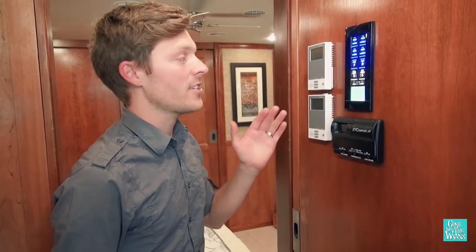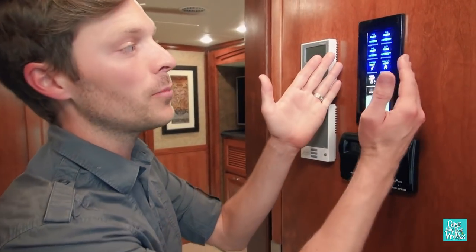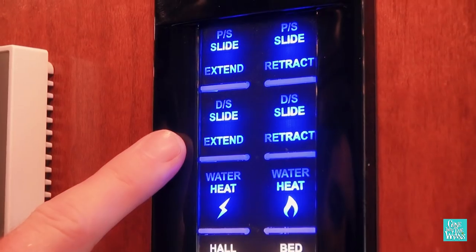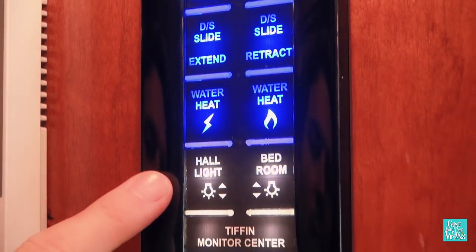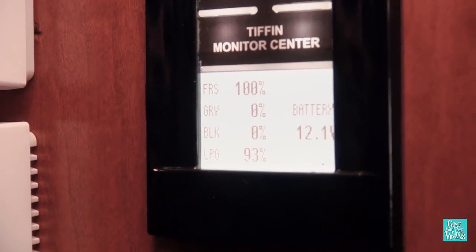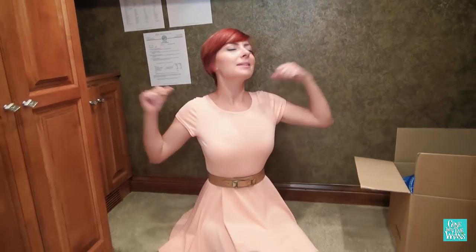I really like some of the technology in this coach, from the heated floors to the multiplex. The multiplex allows you to control all the slides and all the lights in the coach, and what's really nifty is it shows the percentage of your gray, black, and fresh water — down to the percent — which is nice for boondocking. And what's not to love about a giant closet with lots of room for clothes, shoes, and everything I need while traveling.